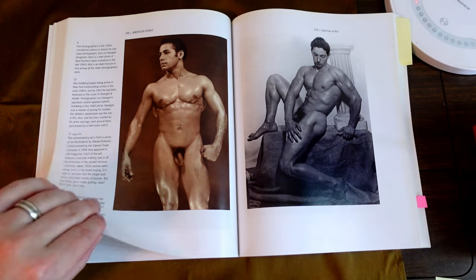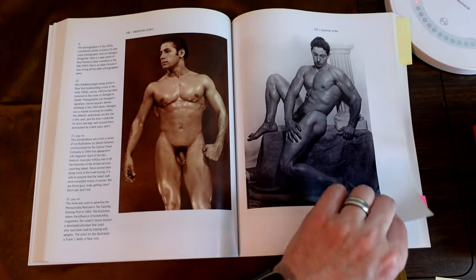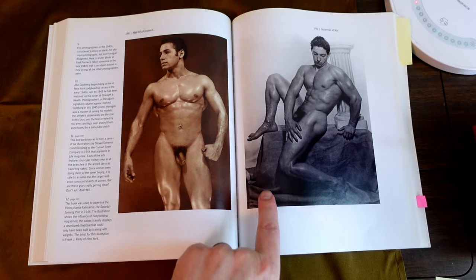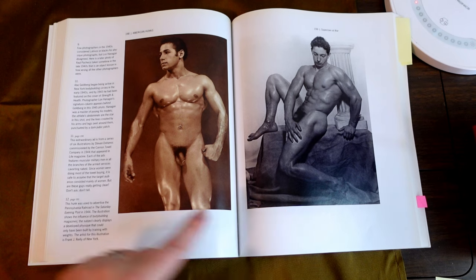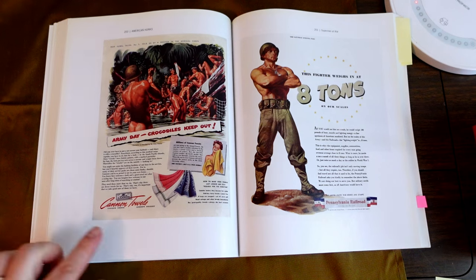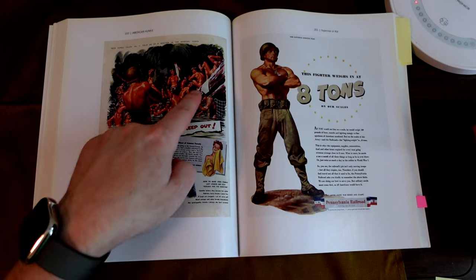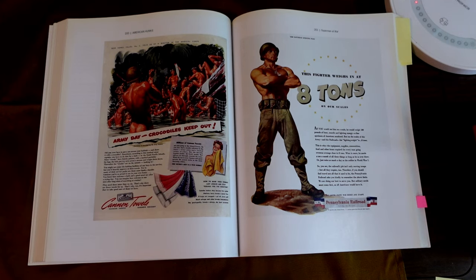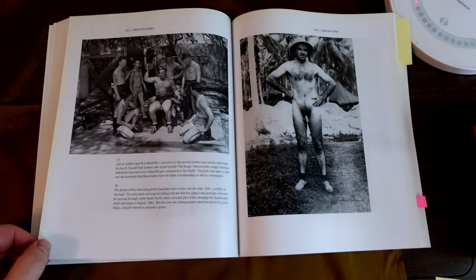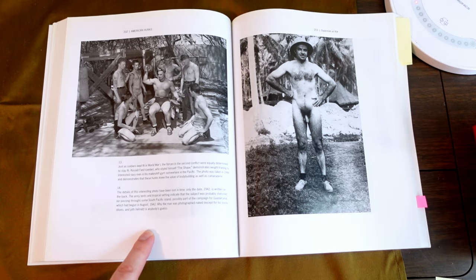Abe Goldberg. And then some illustrations here — this is for Cannon Towels, Army Day. Crocodiles, keep out. Butt exposure. 'He weighs at eight tons on our scales.' Pennsylvania Railroad. Here we have soldiers, just random soldiers, 1942.